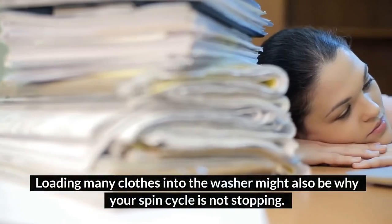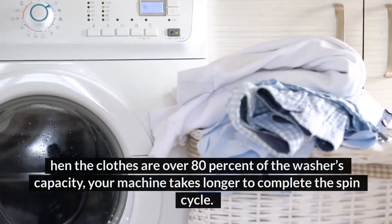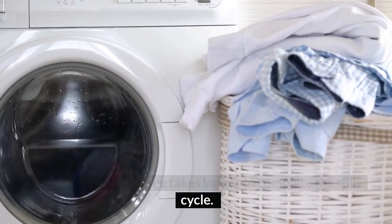6. Overload. Loading many clothes into the washer might also be why your spin cycle is not stopping. If the clothes are over 80% of the washer's capacity, your machine takes longer to complete the spin cycle.